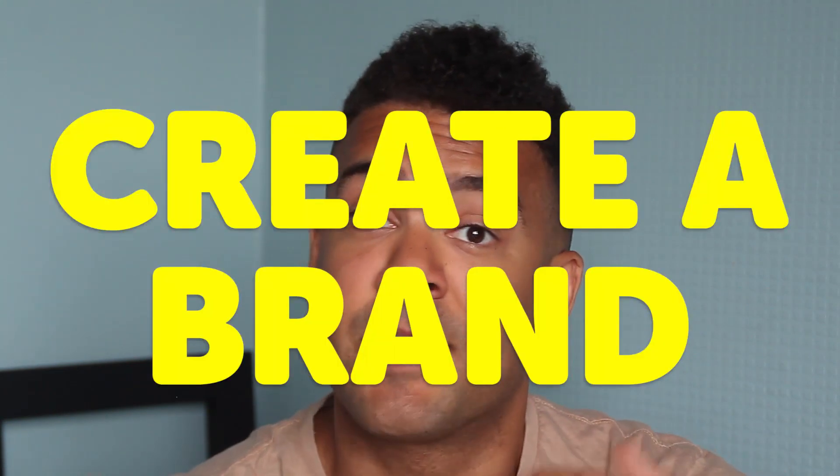Once I had my target audience and niche identified, it was important to decide on a brand name. I wanted to choose a brand name that was representative of my niche and would be clear and obvious to a completely new person reading it. So I had a few brand names in mind.